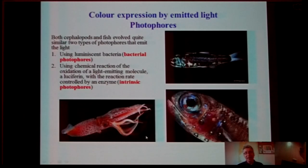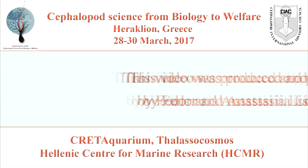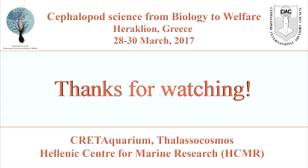Also, color expression is not only by reflected light, but by emitted light as well. Amazingly, cephalopods and fish independently evolved quite similar types of photophores — using luminous bacteria in extrinsic photophores, and using light-emitting molecules in intrinsic photophores. But this is a subject for another story on another day. Thank you so much for listening to me. I am still feeling very strange sitting beside a computer rather than standing in front of a real auditorium. Thank you very much.